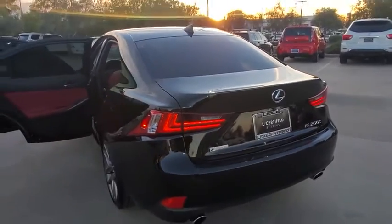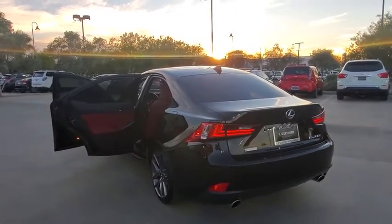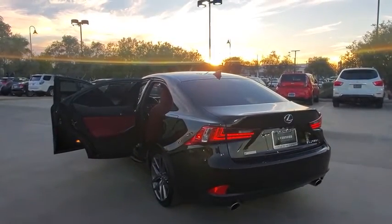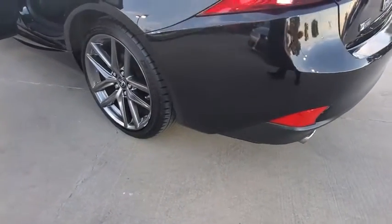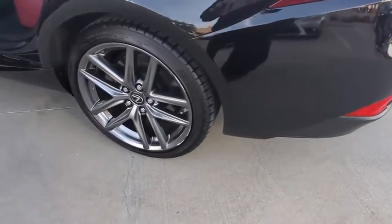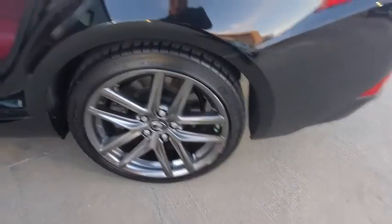Sit behind the wheel and you'll see why this is a vehicle everyone is clamoring about. This vehicle has less than 20,000 miles. Here are some of this vehicle's great options: cruise control, smart stop technology, telescopic steering wheel. This beauty will even make your house keys jealous. Drive it today.